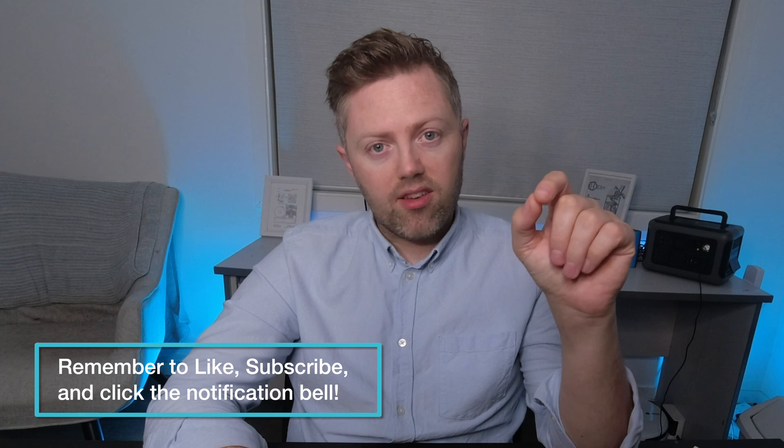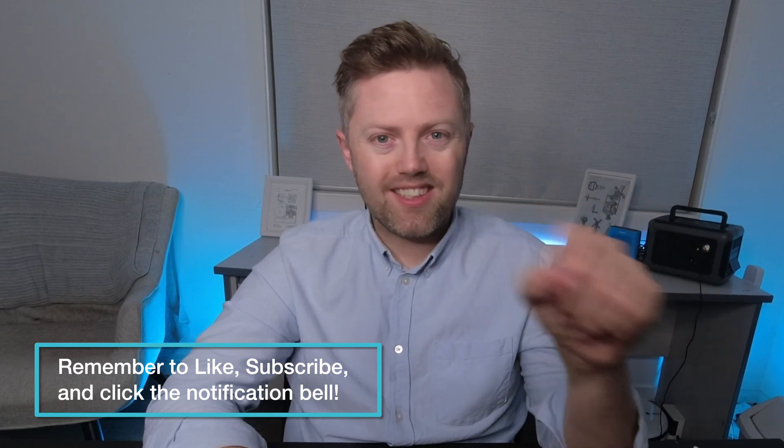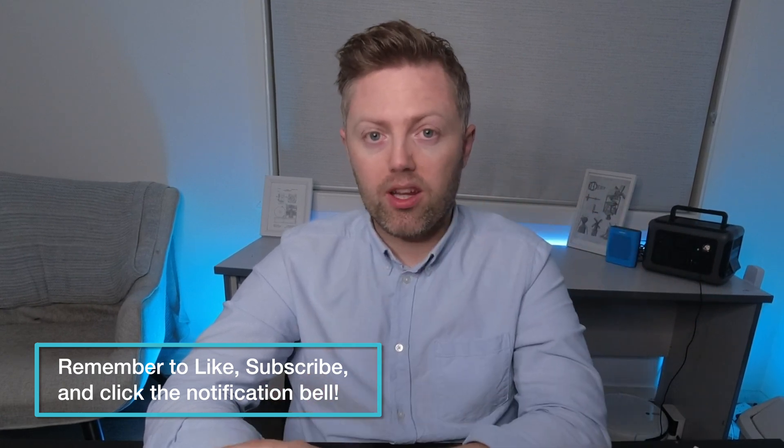I haven't fully decided what I think of this yet, because I can see there's obviously a good thing about it, but then there is the control issue. So I'm really keen to know what you all think. If you want to write something in the comments, feel free — a handful of people that watch always write fantastic comments. Please write it in the comments and let us all know what you all think.